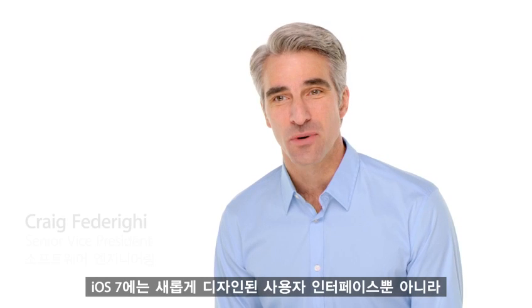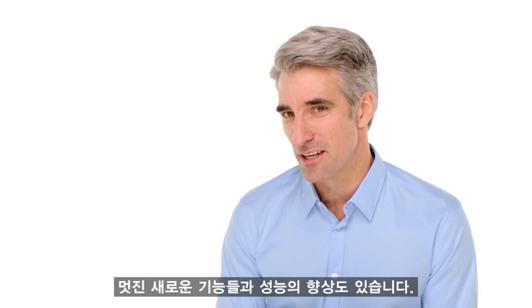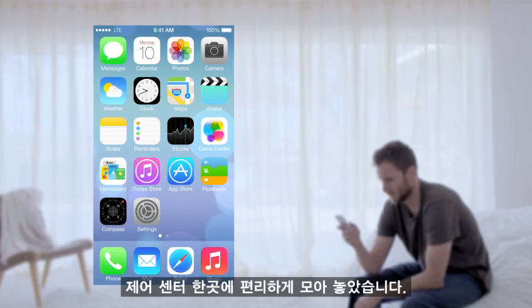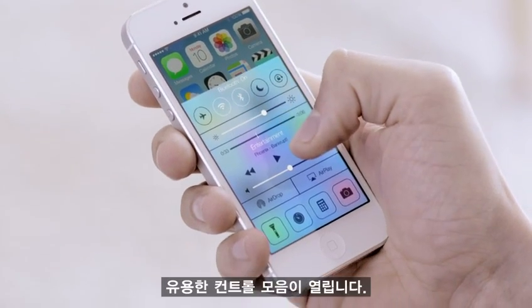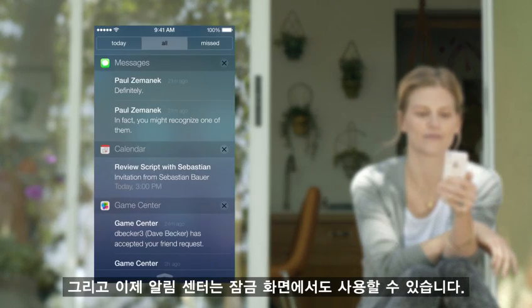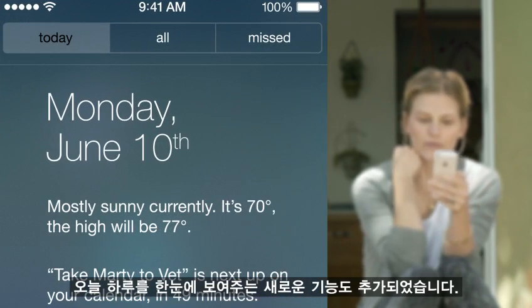In addition to the redesigned user interface, iOS 7 comes with some great new features and enhancements. The controls you want to access quickly are all in one convenient place with Control Center. One swipe from any screen opens up a set of useful controls. And Notification Center is now available from the lock screen, with a new at-a-glance view of your day.